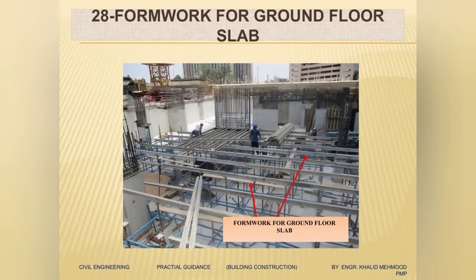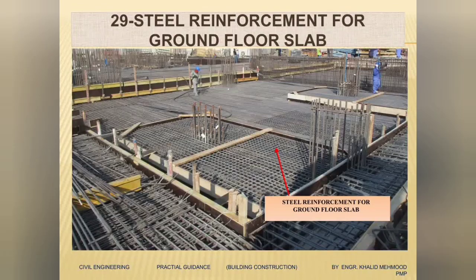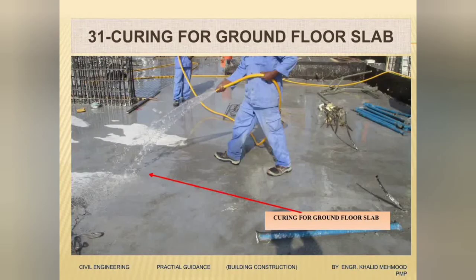We have reached the ground floor, so next we will start the slab for the ground floor. The first activity for the ground floor slab is the formwork — here the formwork is going on. Once the formwork is finished, the next activity will be the steel reinforcement for the ground floor slab. Here you can see the steel reinforcement is fixed — all beam steel, slab main steel, and extra steel are finished. Then we will start concrete casting for the ground floor slab. Next day we will start curing for the ground floor slab.